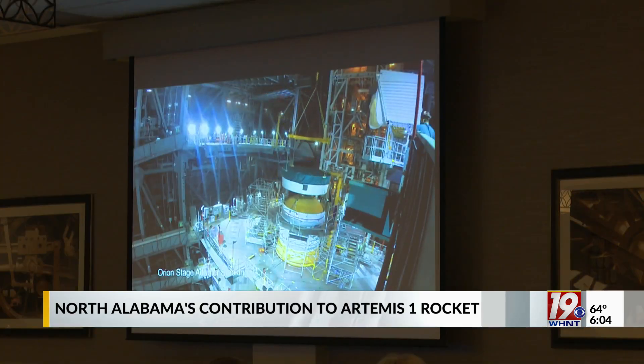Knowing that Huntsville and Rocket City and River City is all a part of it, from liftoff to landing to returning safely to Earth, this area is critical in making it happen. Reporting in Decatur, Emily Mosner, News 19.